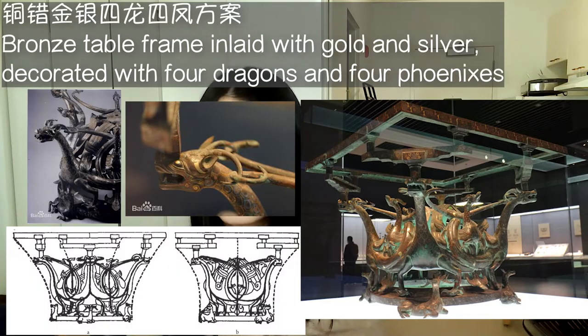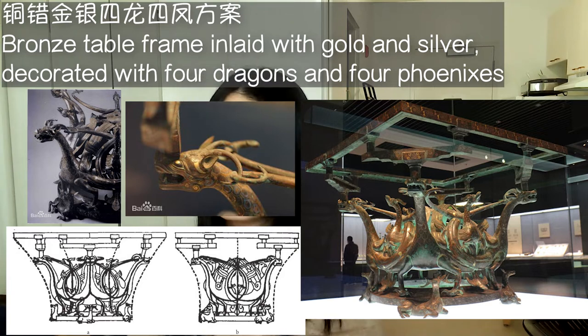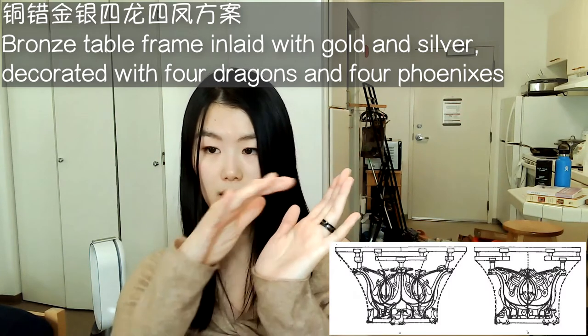The third artifact is this Tong Chuo Jin Ying Si Long Si Feng Fan, or bronze table frame inlaid with gold and silver, decorated with figures of four dragons and four phoenixes. It is 36.2 cm tall and 47.5 cm long at the top frame. Notably, this is one of 64 cultural relics that are forbidden to be exhibited abroad. The four dragons with their long, elegant necks are located at the four corners of the stand, and looking at it from the side, the top frame, the dragon heads, and the base form a very elegant curve.